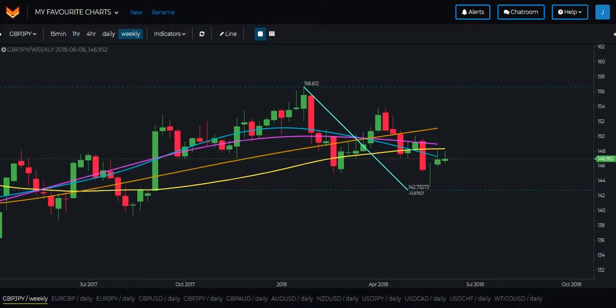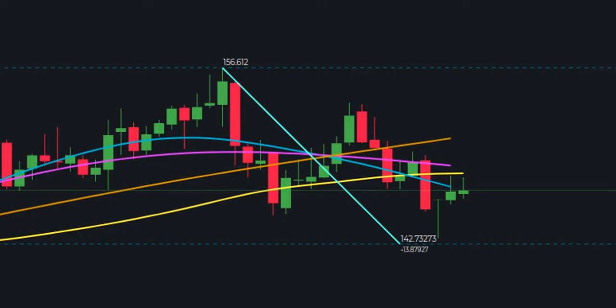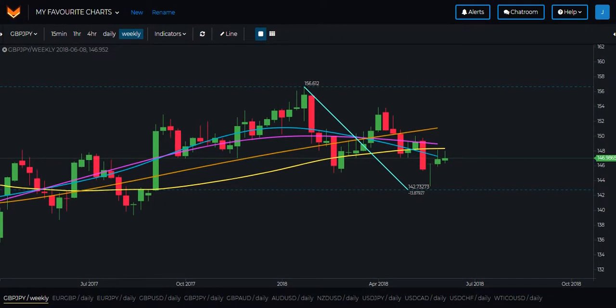Pound Yen is a very interesting pair and one well worth keeping an eye on even if you don't trade it. As you can see, price did come down and test this level at the end of the wave back in May and now appears to have started moving to the upside. Pound Yen here is not the cleanest example, so perhaps one to simply observe and learn from in the days and weeks ahead.